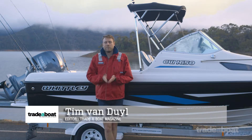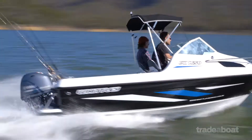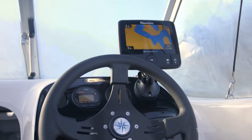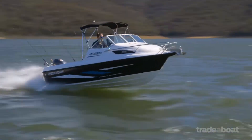It's a cold morning in Eildon today where we're up testing Whitley's most affordable package, the 1650. It comes in at about $37,000 BMT, and that's with a Yamaha four-stroke and Raymarine electronics plus a trailer. We're going to find out today how it rides and walk you through some of the key details.